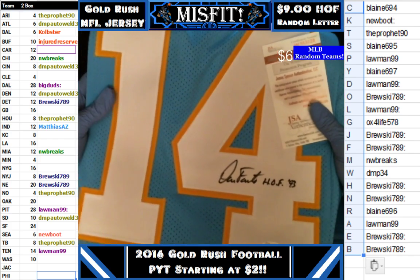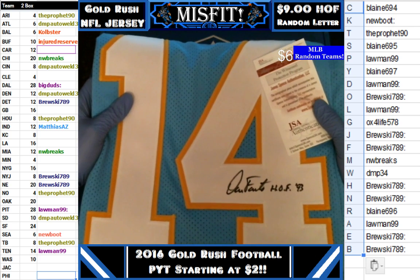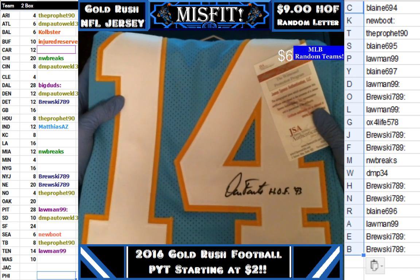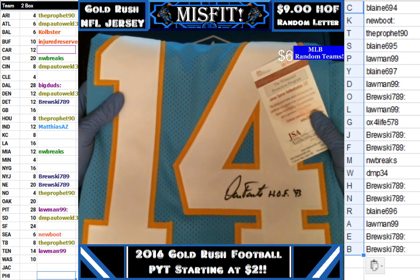Brewski is the winner again, and with a really sweet Dan Fouts in my opinion man. It's been a big quarterback night for us. We pulled Dan Fouts, we pulled Cam Newton, and we pulled Brady so far tonight.